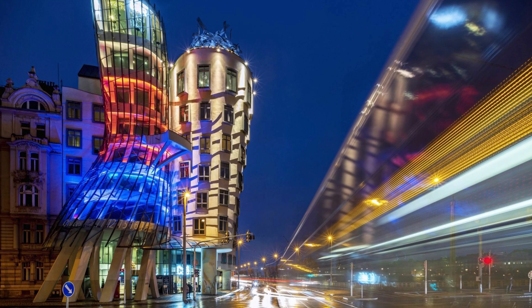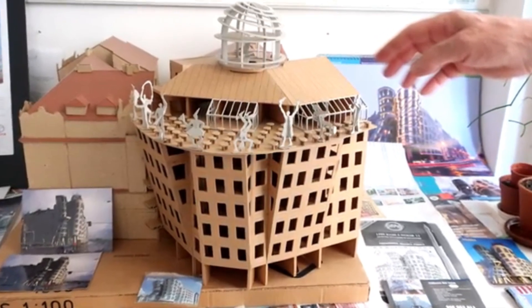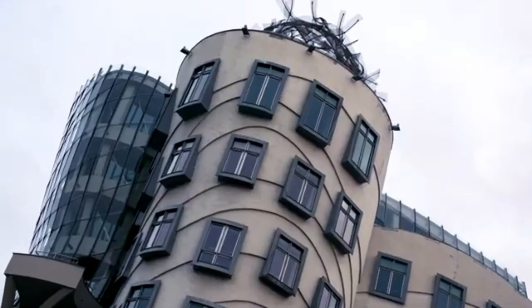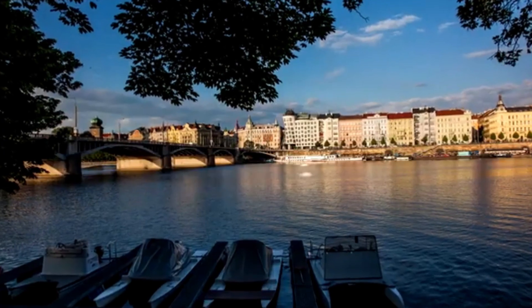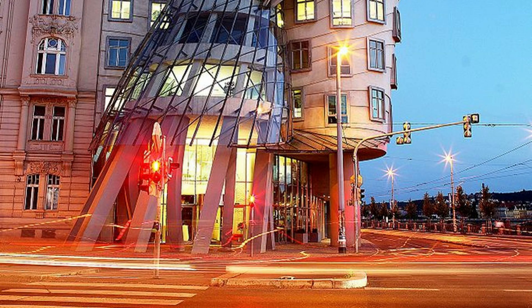Inside, the Dancing House features offices, a luxury hotel, and a rooftop restaurant offering panoramic city views. Built in the mid-1990s, it represents innovation and artistic freedom in architecture. The building's curves create a sense of movement, making it appear alive and dynamic. Its design broke conventional rules, sparking debates when it was first unveiled. Today, it is celebrated as one of the most iconic landmarks in Prague.